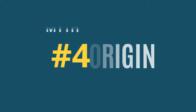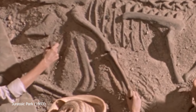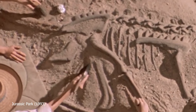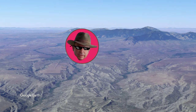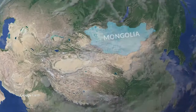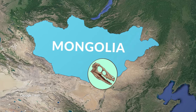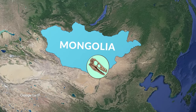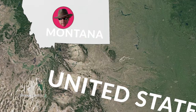Myth number 4: Origin. Where can we find Velociraptors? In the film, Dr. Grant worked at a dig site located in the Badlands near Snakewater, Montana. But Velociraptor fossils were actually discovered in the Outer Mongolian Gobi Desert and have only been found in Central Asia — which is pretty far from Montana.